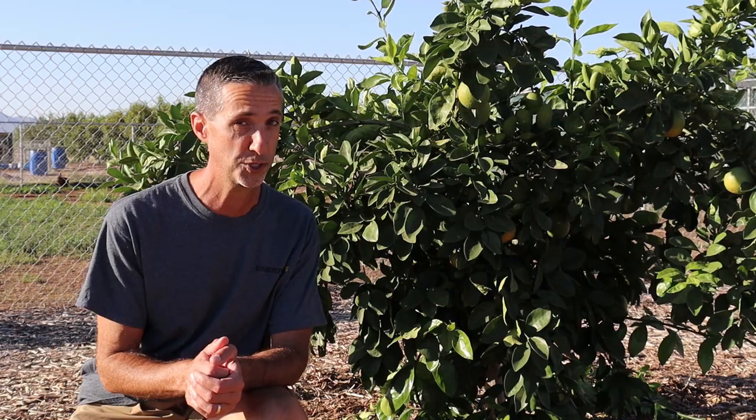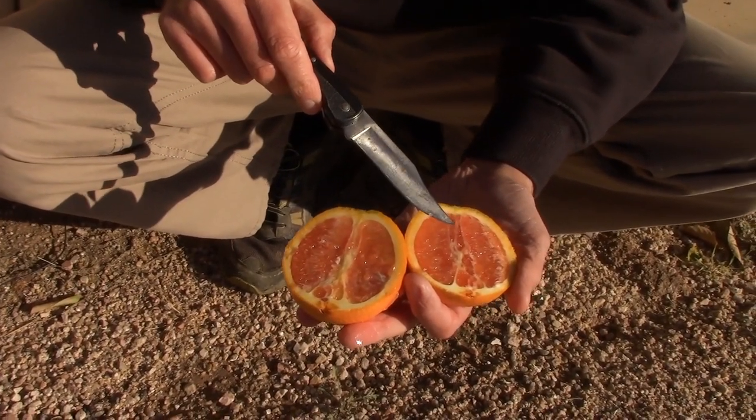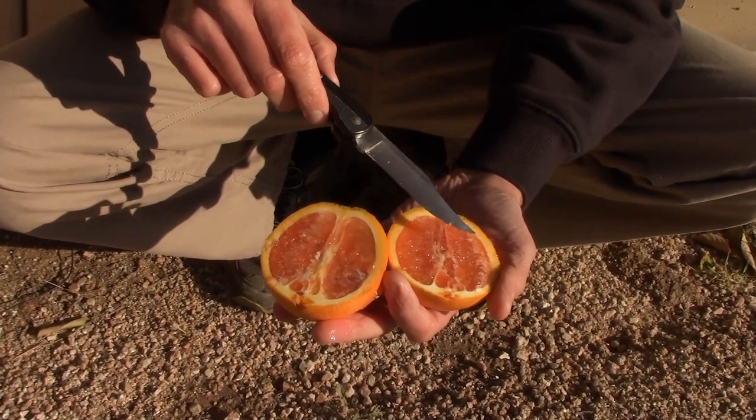Now if you had space for two, there is a second one. A Caracara orange is really hard to beat. It's going to be a larger fruit. It is a navel variety with a slightly pink color to the flesh, which gives it a little bit of complexity over your Washington navels. But a Caracara, if you have a second spot, would definitely be on my list.